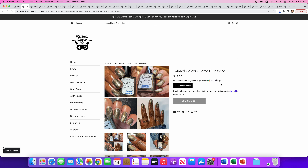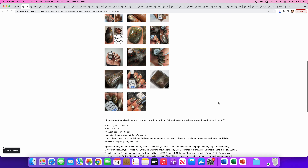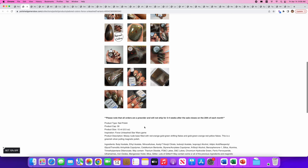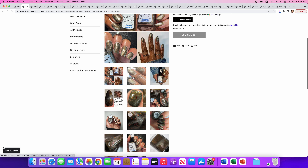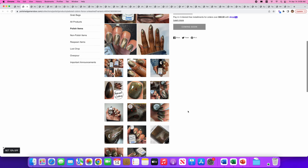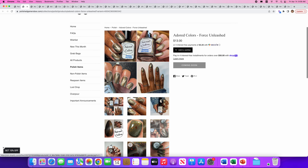Next up is Adored Colors called Force Unleashed. I think this is a magnetic. Only 30 of these available. It's a mossy nude base filled with red, orange, gold, green shifting flakes and a greenish silver pulling magnetic polish. So it is a magnetic — you can see the silver line that runs through it; that's really pretty. I hate to say a nail polish is boring because it has so many facets going on, but this doesn't really do anything for me, so I won't be trying this one.